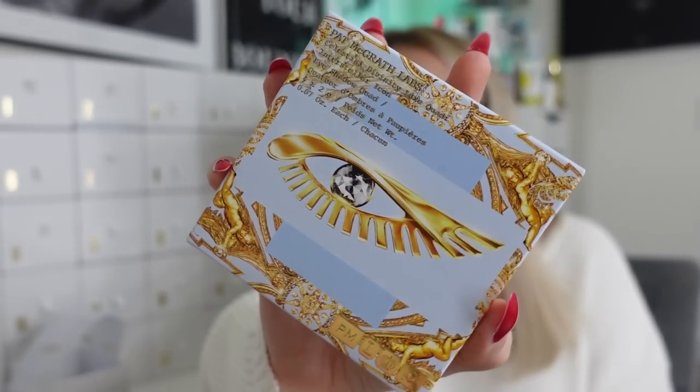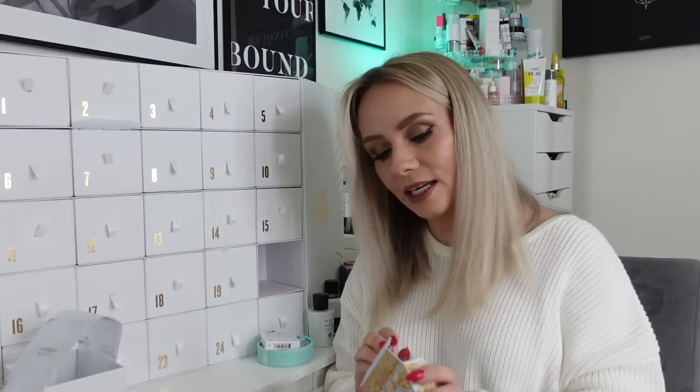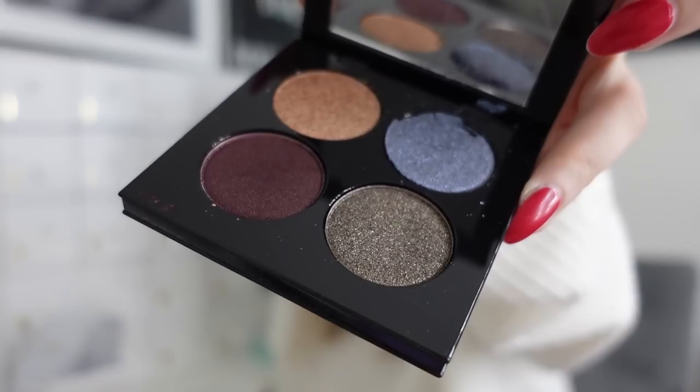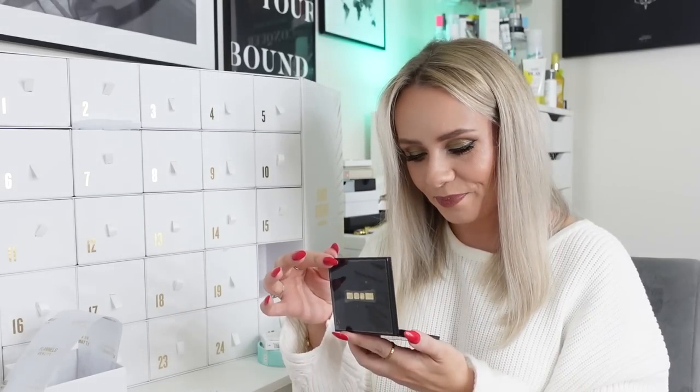Day twenty - this is the Pat McGrath Labs Celestial Divinity Luxe Quad, Interstellar Icon Eyeshadow Quad. Look at that packaging - that is gorgeous! The card says 'meet the perfect party palette featuring four ultra-blendable shimmery shades that glide onto the eyelids - weightless textures, intense colour and long-lasting formulas.' So those are the shades - a little bit different, not just your regular neutrals and golds, there's a blue shade in there as well. Unfortunately mine is broken - it's literally just falling out onto my carpet, which is a bit disappointing. Nice colours though. Love the packaging and it's worth £55.